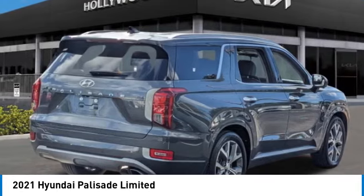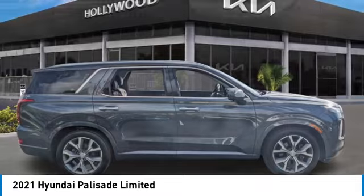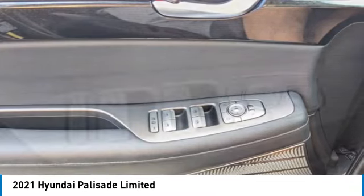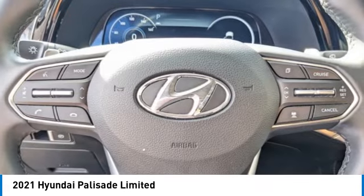Electronic stability control, rear spoiler, power lift gate, brake assist, traction control, remote keyless entry, four-wheel disc brakes, speed control, power moonroof, rear window defroster.